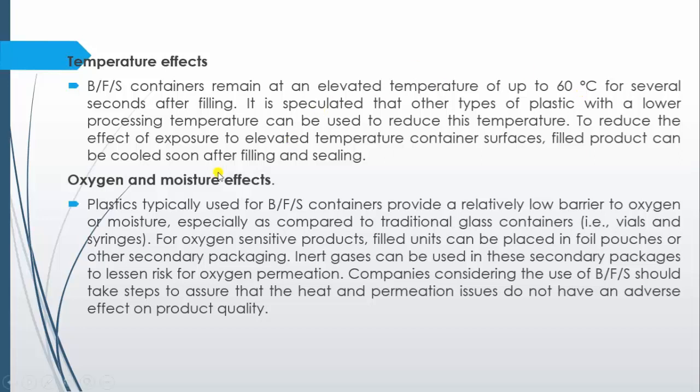The next concern is oxygen and moisture effect. Plastics typically used for BFS containers provide a relatively low barrier to oxygen or moisture, especially compared to traditional glass containers like vials and syringes. For oxygen-sensitive products, filled units can be placed in foil pouches or other secondary packaging. Sometimes inert gases can be used in these secondary packages to reduce the risk of oxygen exposure.